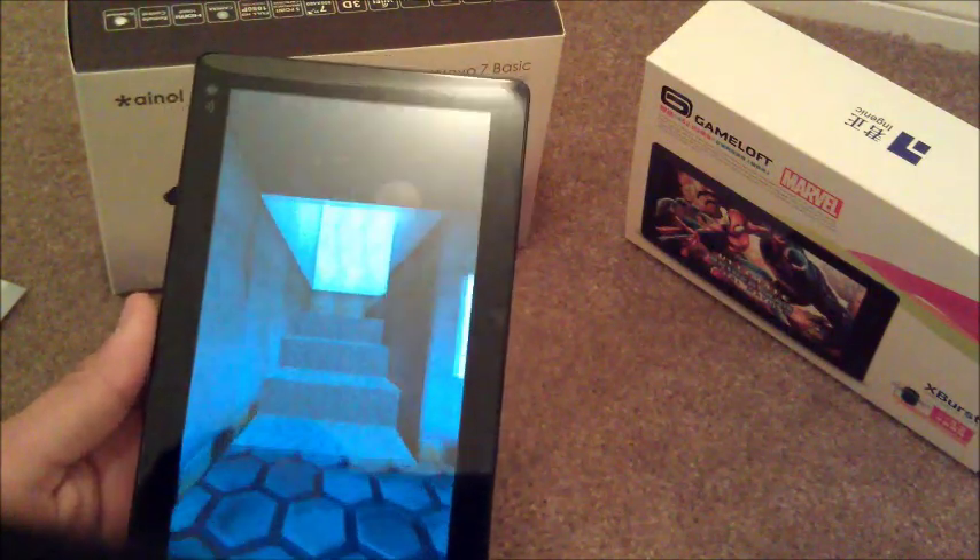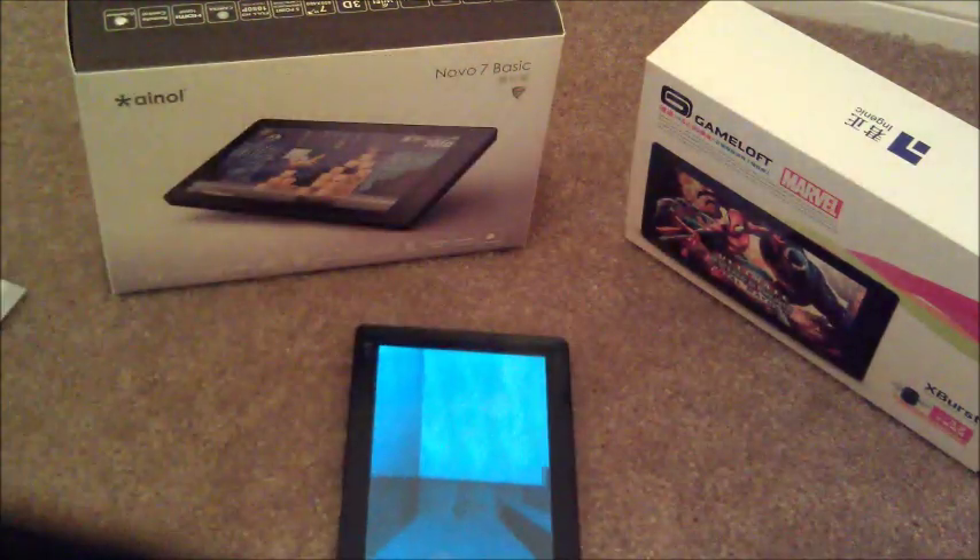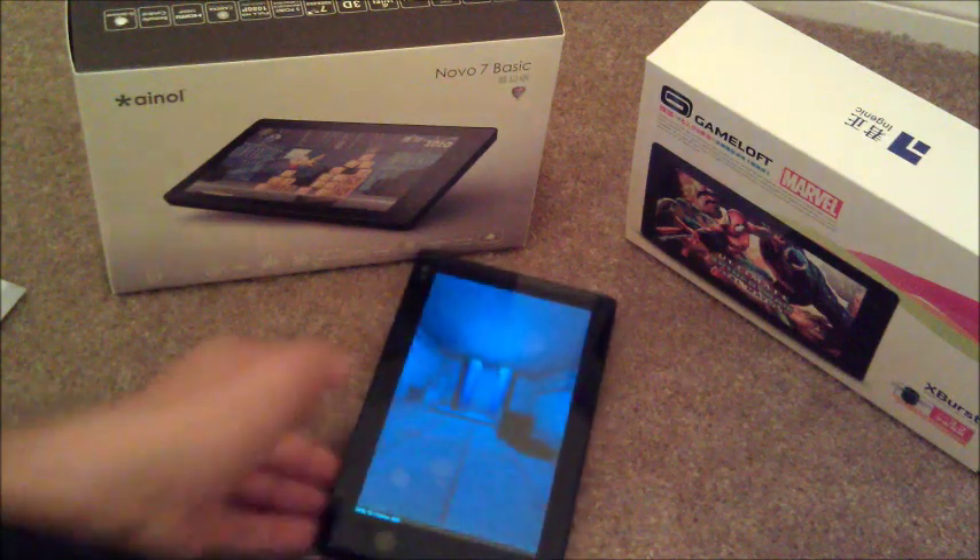We'll just let this finish and do its thing. I mean, it's a pretty cool device.